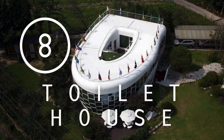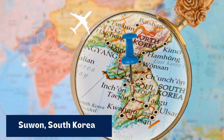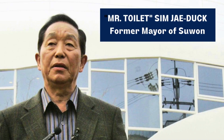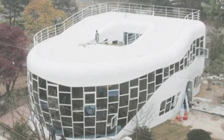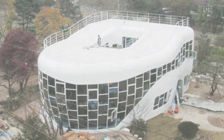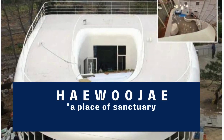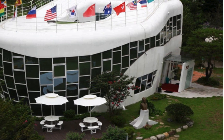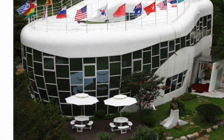Entering the countdown at number 8 is the toilet-shaped house in Suwon, South Korea. Coined as the brainchild of Mr. Toilet — Sim Jae-duk, a former mayor of Suwon and founder of the World Toilet Association — this distinctive dwelling takes the form of a colossal toilet bowl, constructed in 2007. Locally known as Hae-woo-jae, translating to 'a place of sanctuary where one can solve one's worries' in Korean, this structure serves as a unique testament to the importance of sanitation.